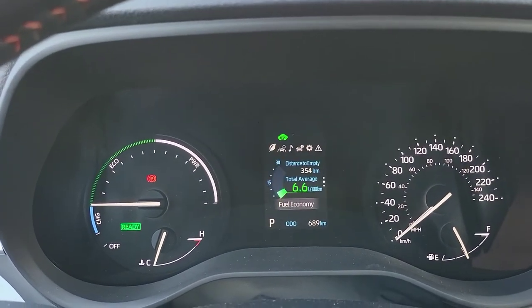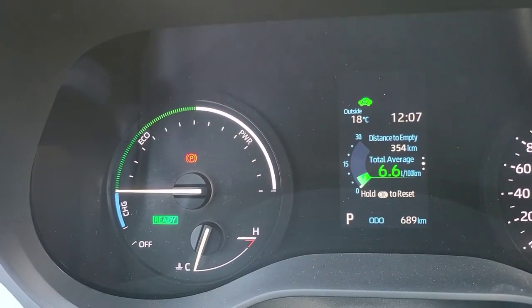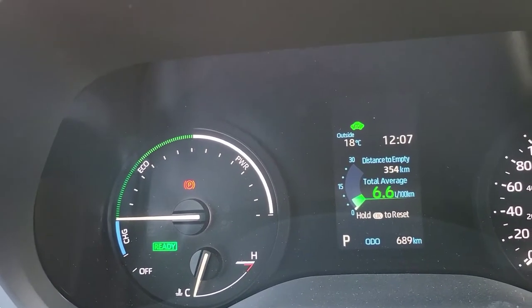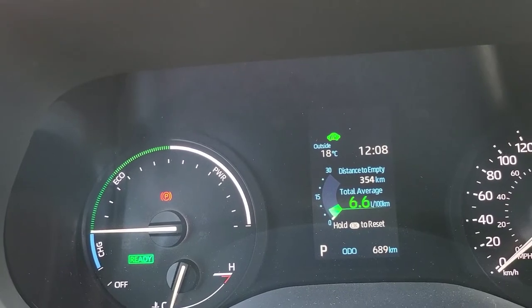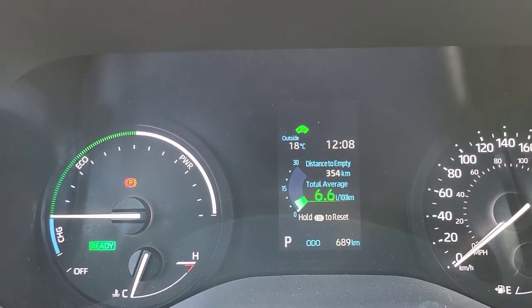Miles or liters per hundred — we've been averaging 6.6 on this tank on normal mode, not eco, not sport. Still on the first tank of gas. We'll start now and update it at the end of the trip.